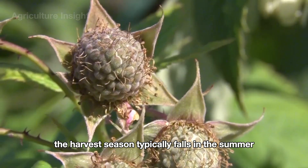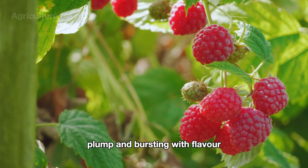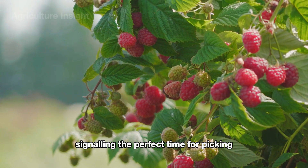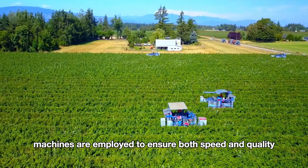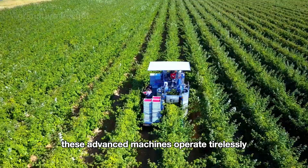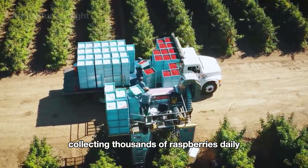The harvest season typically falls in the summer, when the berries are vibrantly red, plump, and bursting with flavor, signaling the perfect time for picking. On vast raspberry fields, modern harvesting machines are employed to ensure both speed and quality. These advanced machines operate tirelessly, collecting thousands of raspberries daily.